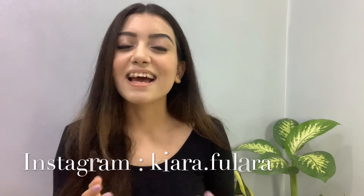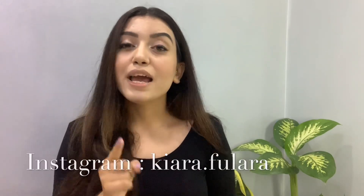Hey guys, welcome back to my channel and thank you so much for joining me today. If you are new to my channel, my name is Kiara and welcome! Please make sure to subscribe to my channel, like this video, and hit the bell so that you can get the next notifications.